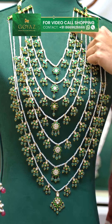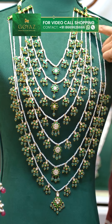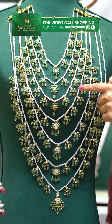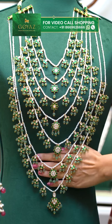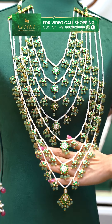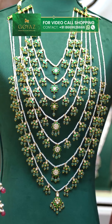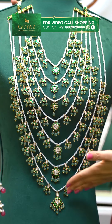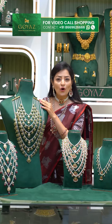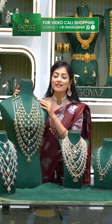The first layer has single pearls, then Kundans and pumpkin beads. The next line is the same. We have a total of seven layers — 1, 2, 3, 4, 5, 6, 7. This is a very long Rani Haram. We also have gold added to it — the look and the length are very different. The price of this beautiful long Rani Haram is Rs. 1,27,677.